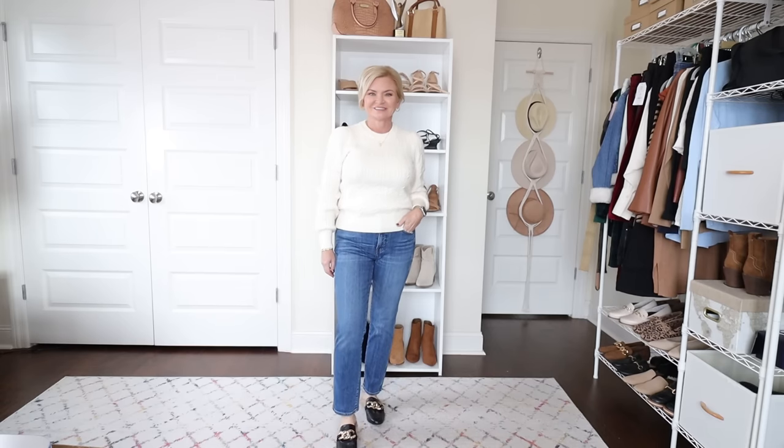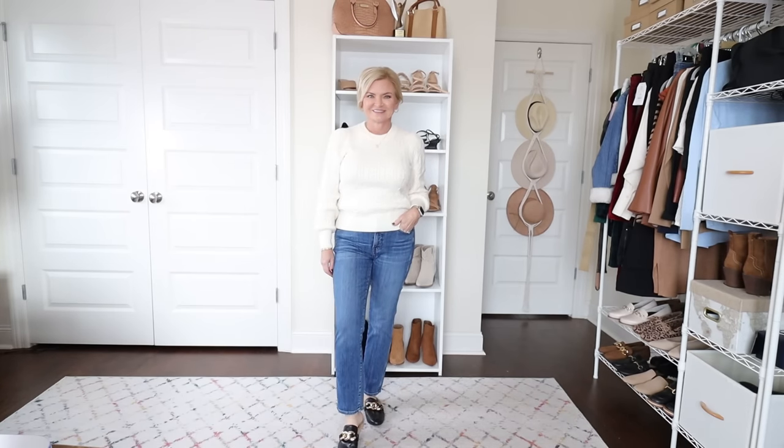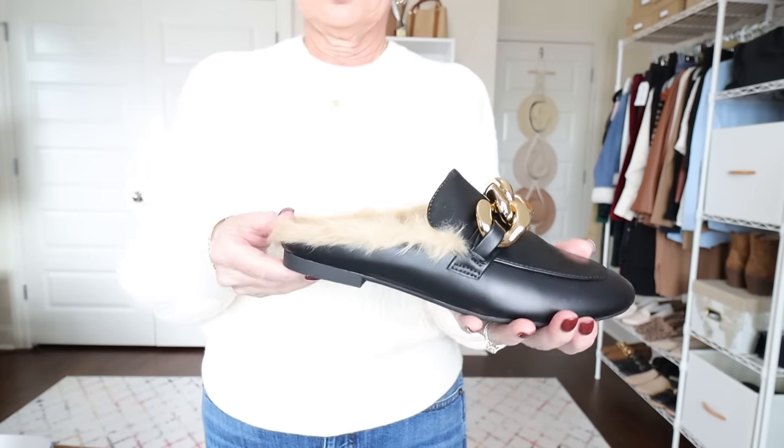Next, I have this cable knit puff sleeve sweater from Scoop. I did show this in my previous video, but in a more dressed up outfit — so I'm just showing you how it looks with jeans, and I love it. The link to that previous video will be in a pinned comment. I'm wearing this cable knit puff sleeve sweater with my new favorite jeans — the vintage slim straight jeans from J.Crew. This is definitely something to wear when you're doing your holiday shopping.